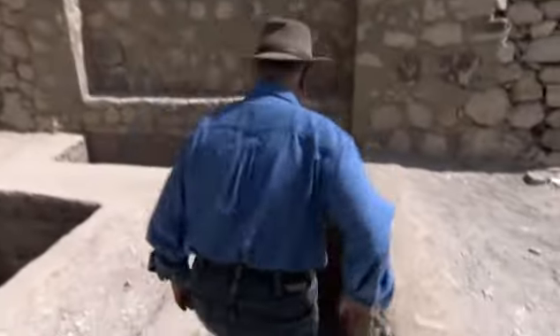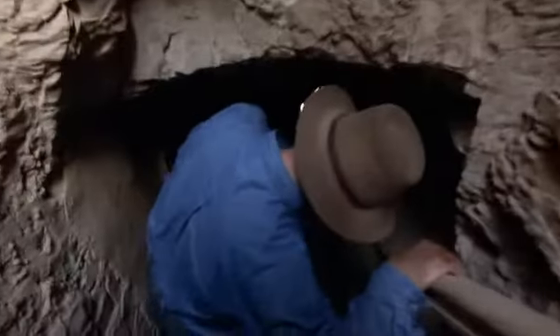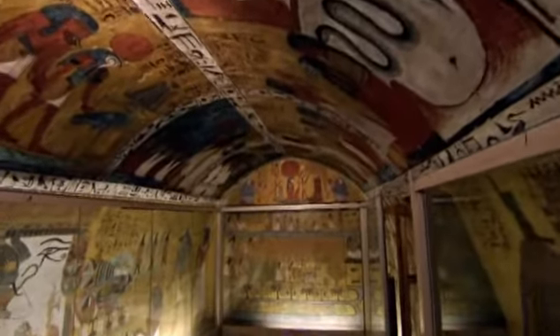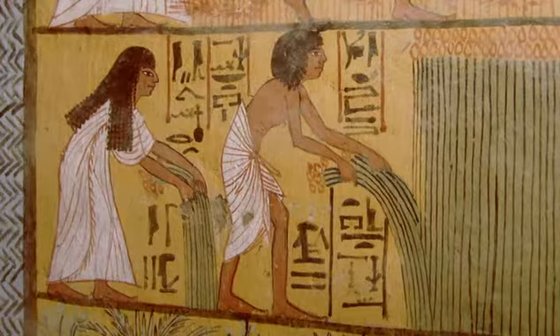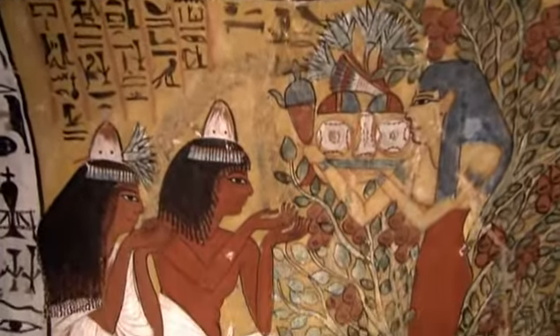As well as constructing the tombs of their pharaohs, the citizens of Deir el-Medina built their own. And by examining artwork on their walls, archaeologists can begin to piece together the lives of the people who lived there. We can really actually learn a lot about daily life from Deir el-Medina tombs. The art shows a thriving community of prosperous and successful individuals, but the paintings on the walls reveal how the villagers wanted to be seen.